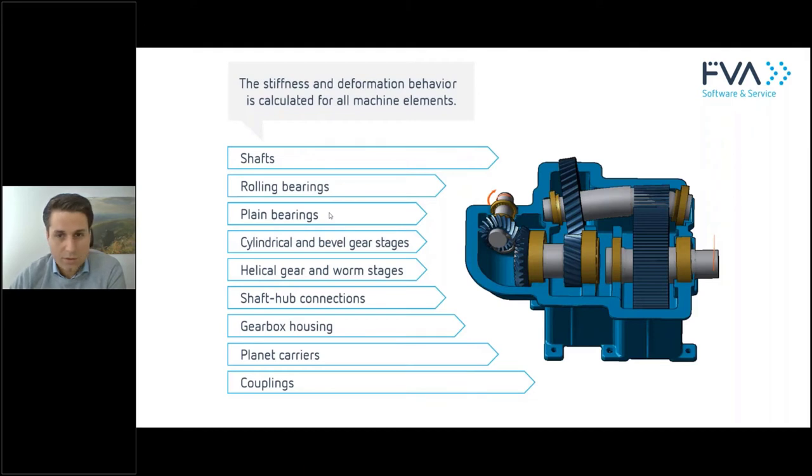What do we take into consideration for the gear system analysis? The shafts are mainly Timoshenko beams, but you also have the option of using a finite element model. For rolling bearings, there are virtual contacts, and you can also consider plain bearings — useful for very fast-rotating applications or where high dampening is needed. Cylindrical, bevel, helical, and worm gear stages are included. Shaft-hub connections can be calculated, along with the gearbox housing, planet carriers, and couplings.